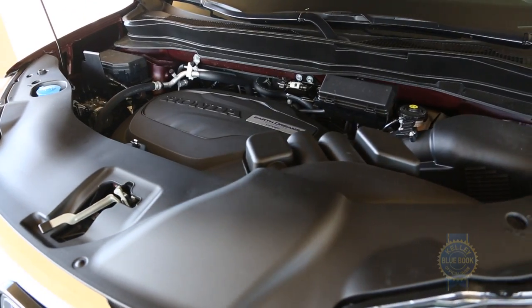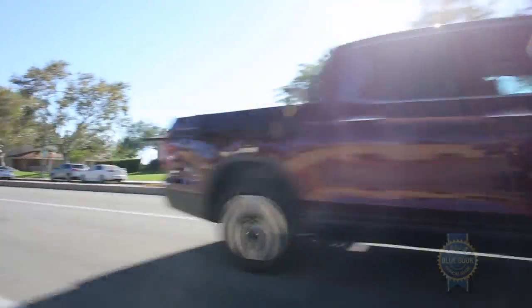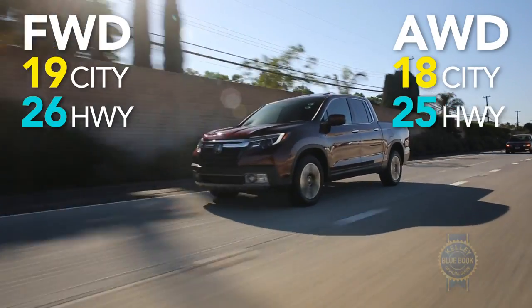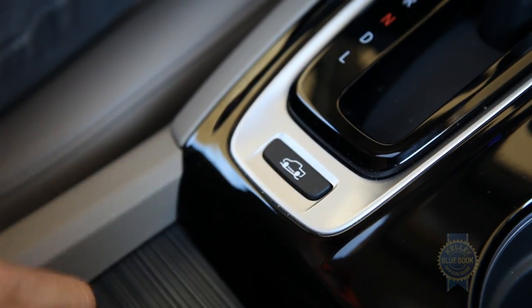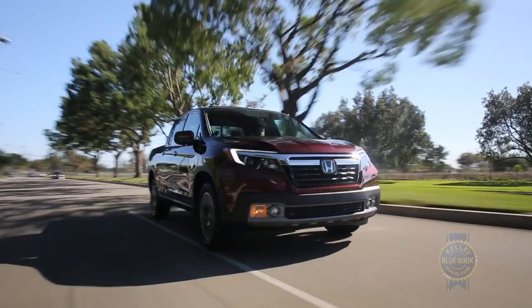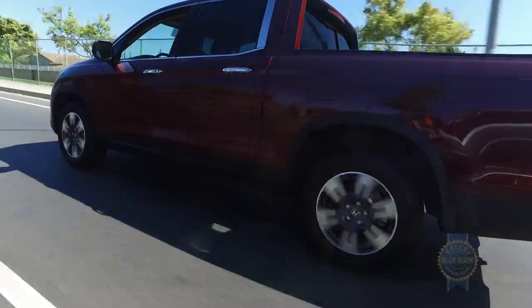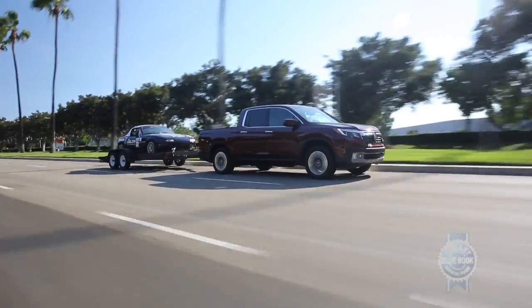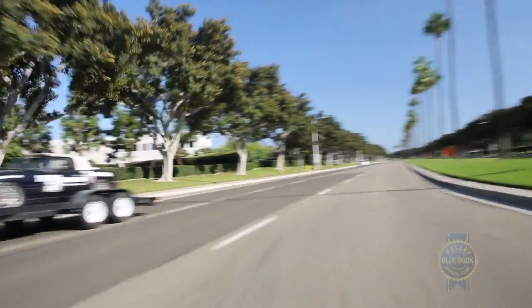Powering all Ridgelines is a 3.5-liter V6 teamed with a six-speed automatic transmission, providing agreeable shifts and stout acceleration. Front-wheel drive is standard, but before you cry sacrilege, note that the Ridgeline's fuel economy beats or exceeds the rest of the V6 midsize field. For added traction, the all-wheel drive system offers dedicated snow, mud, and sand modes, adjusting throttle, transmission, and torque distribution accordingly. The system also boasts torque vectoring abilities, directing power to the outside rear wheel for improved cornering. Spring for all-wheel drive and tow capacity increases from 3,500 to 5,000 pounds, though even at 5,000 pounds, the Ridgeline's max towing ability trails the competition.